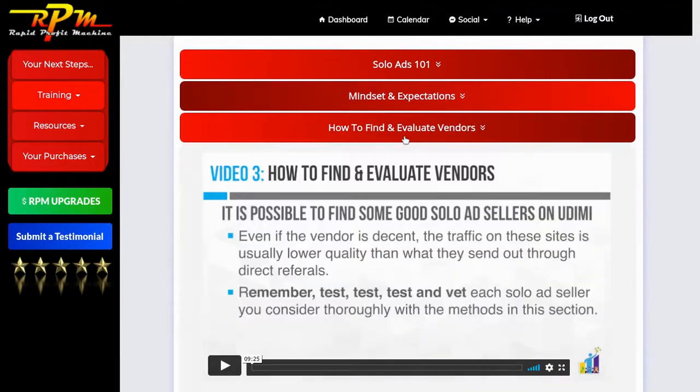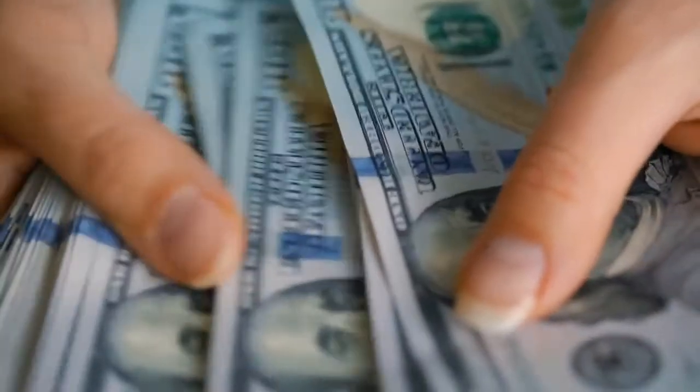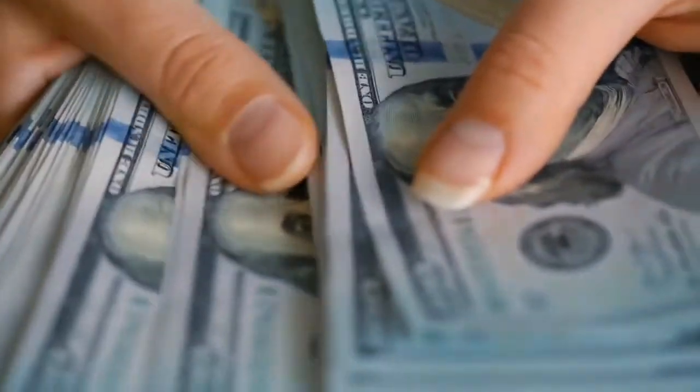This digital marketing training includes, but is not limited to, using different social media platforms to make money online and using paid alternatives like solo ads. The second part of the Rapid Profit Machine is the business side, which gives you the exact same sales funnel that James Neville Taylor used to become a top 1% earner online. You'll need to join the Builderall platform to get access to the funnel, since the Rapid Profit Machine is hosted there.